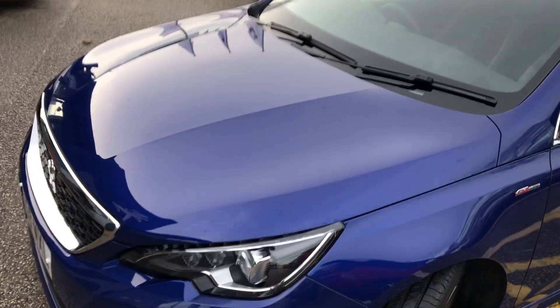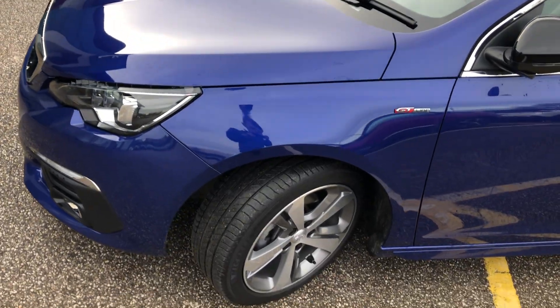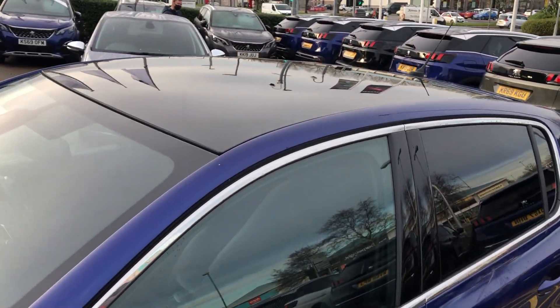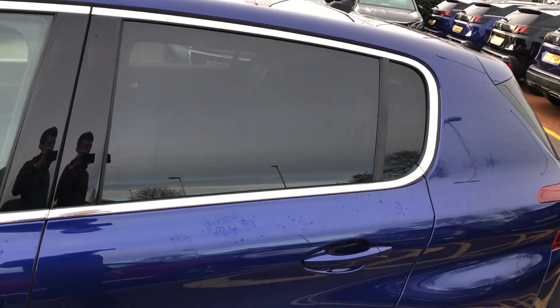We have the Peugeot full LED technology headlamps as well as 17-inch diamond cut alloy wheels and loads of GT Line badging. We also have fold-in wing mirrors, a panoramic sunroof, and dark tinted rear windows.